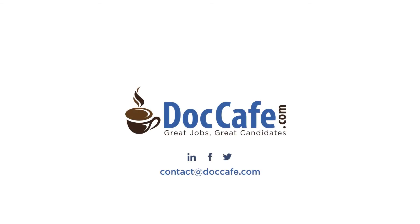Thank you for choosing DocCafe.com. If you have more questions, contact us today. We'll be happy to help you.